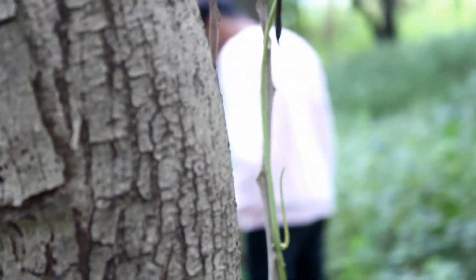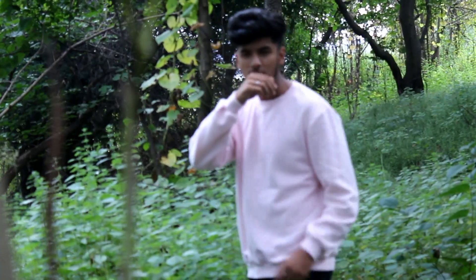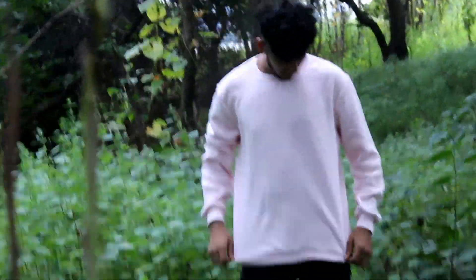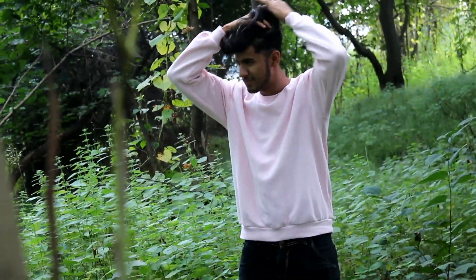Next is the plain baby pink sweatshirt. I always wanted to have a pink one because I wanted to fill my wardrobe, and it gives a very adorable look to your personality.